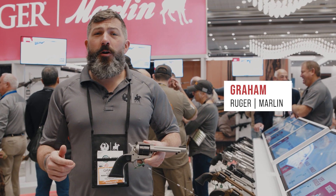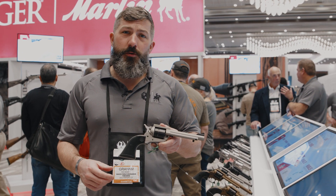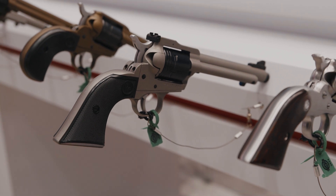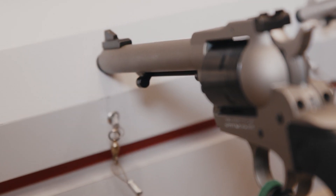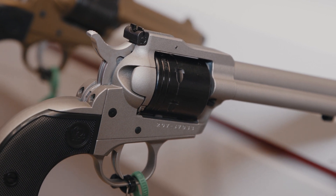Morning folks, Graham Rockwell, Ruger Firearms here at SHOT Show 2024, and we're checking out Ruger's Super Wrangler. You guys have probably seen the Wrangler in 22LR — it comes in a lot of different variations. This is our newest variation, the Super Wrangler, with a 22LR as well as a 22 mag cylinder. So you're getting a little more firepower in the same size gun.